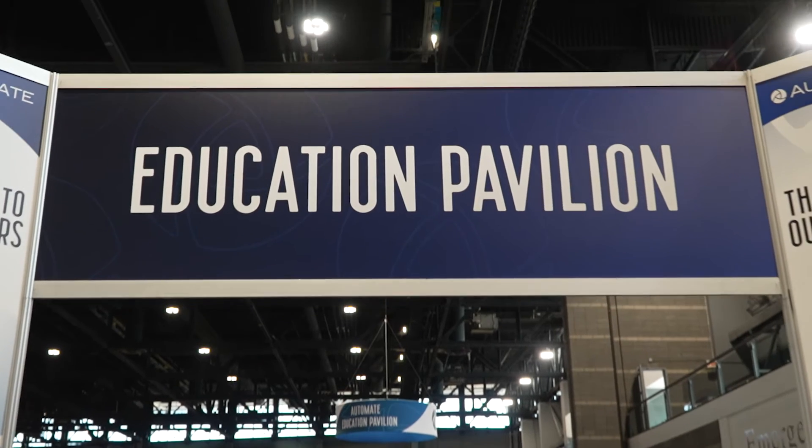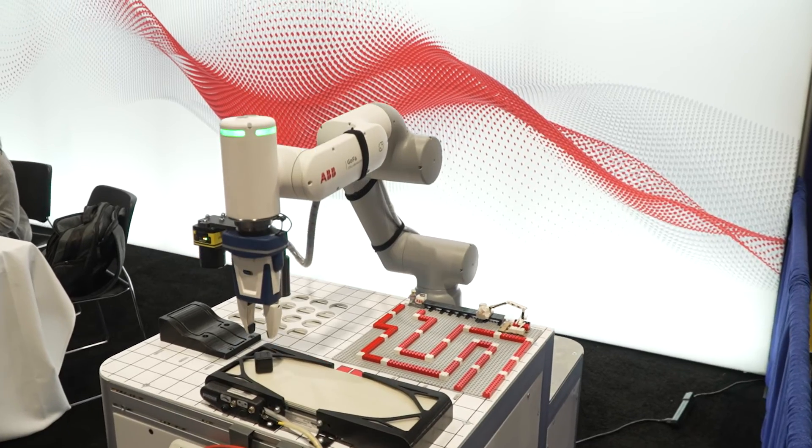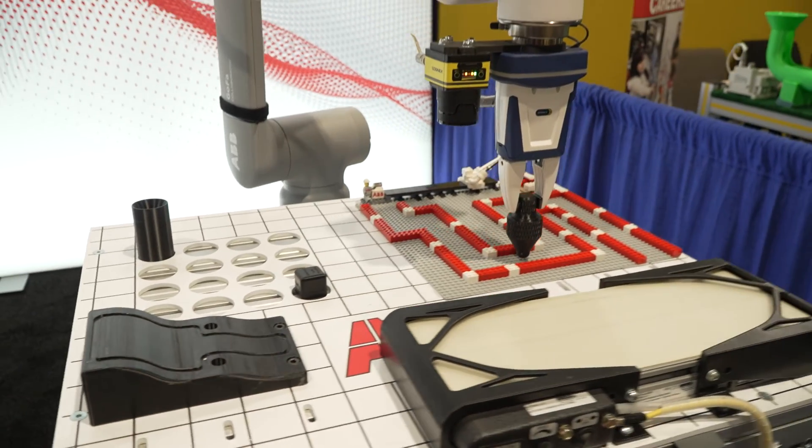In the education pavilion, we're showcasing our collaborative ABB education cell that includes comprehensive curriculum materials and globally recognized STEM certification.